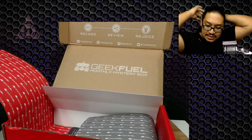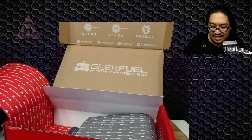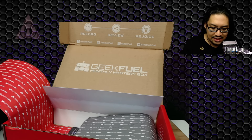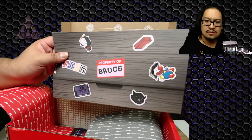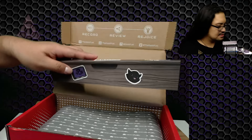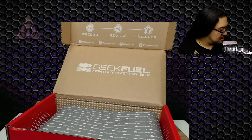There is a limited edition blue variant — only 500 of them. I did not get that one; I never get the limited edition stuff. But if you were lucky enough to get it, congratulations! Next we have — oh, it's like a little box.